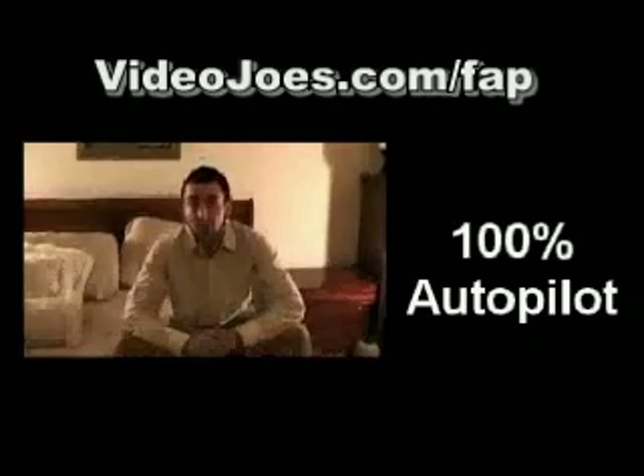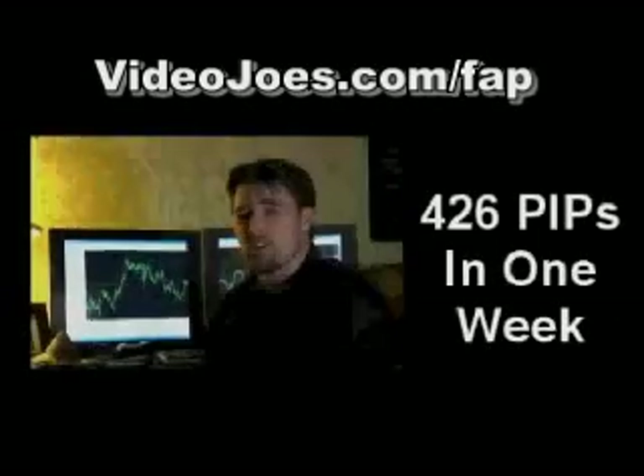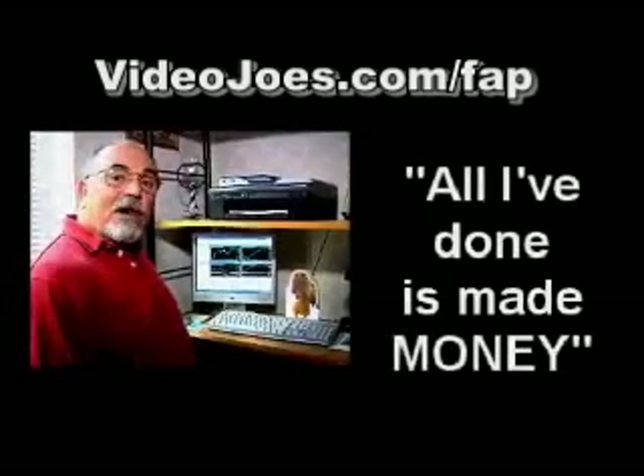I've already tripled my demo account in three weeks. I'm ready to switch to the real account. 426 pips in the last week. I got involved with Fat Turbo, and all I've done is made money.